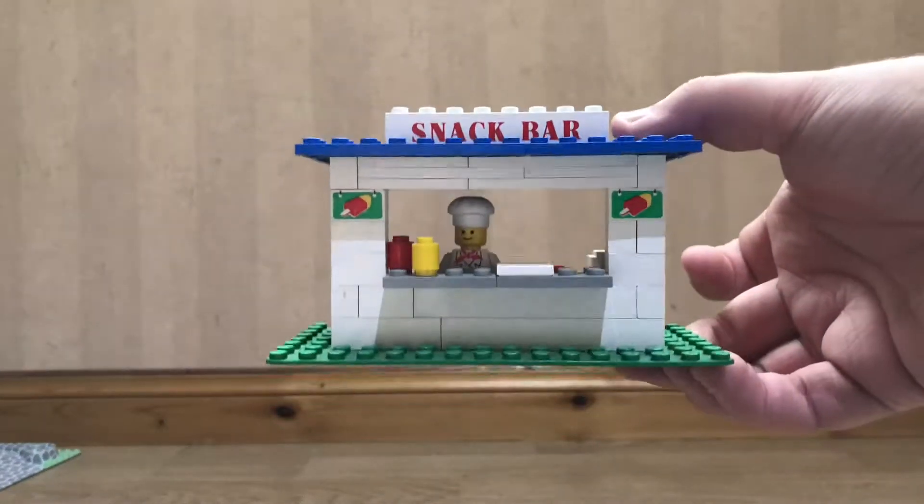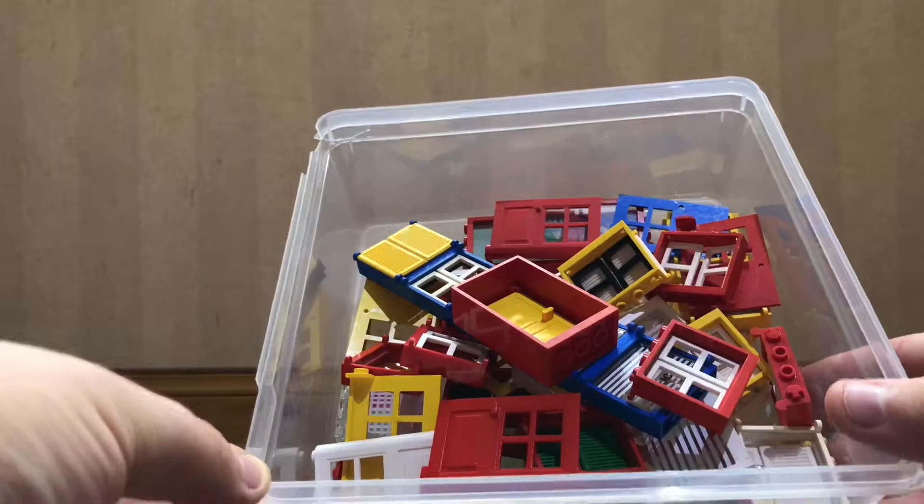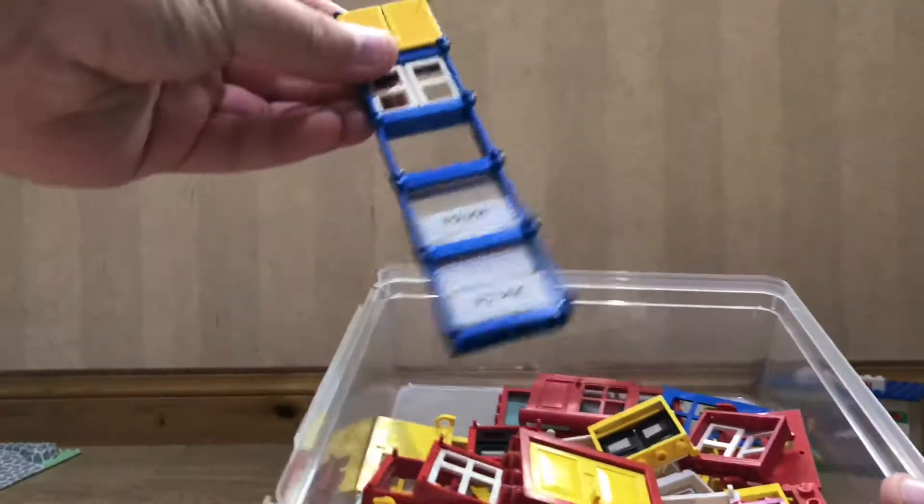I'm going to start with the Lego trade I did with Clowny Bricks on Instagram. You can see I got this set here — the snack bar. And I got a lot of windows; you can see some different types here.